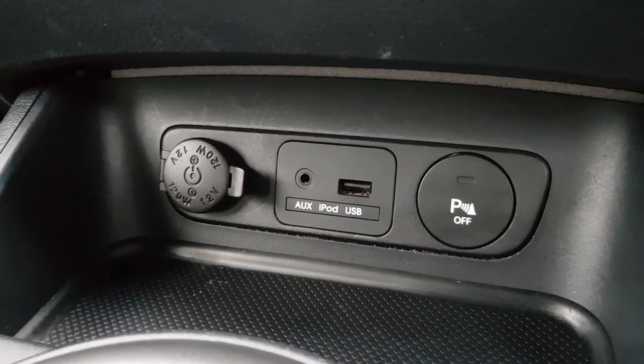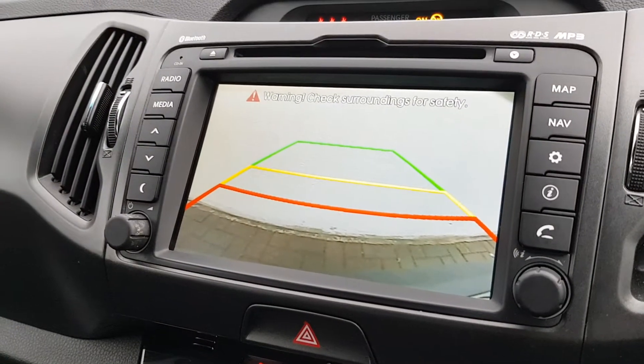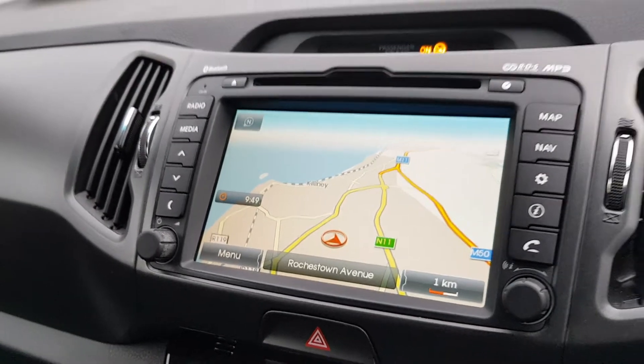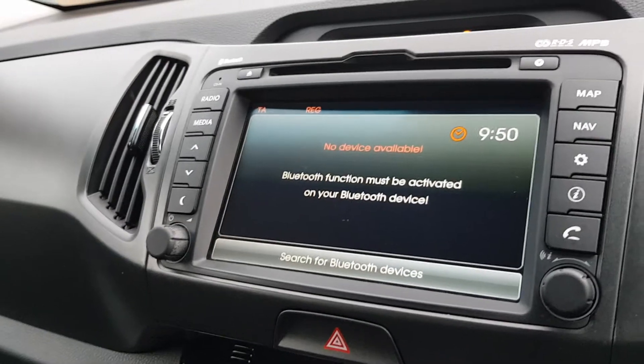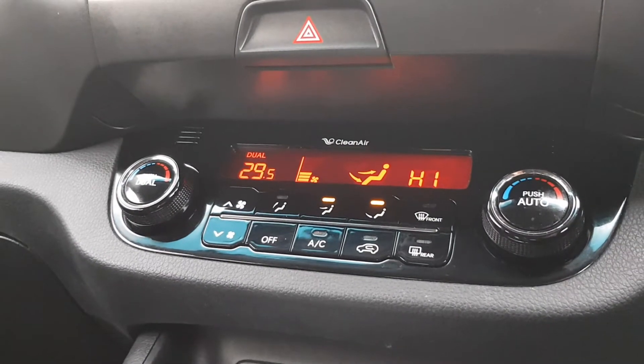Aux and USB connection point and parking assistance, which you can turn on or off. This includes a reverse camera and parking sensors. You also have sat-nav on this, and phone and media connection via Bluetooth. Then dual climate control with air conditioning.